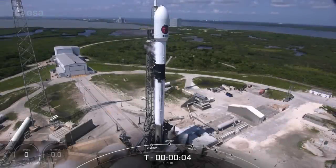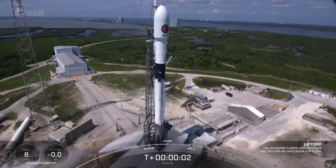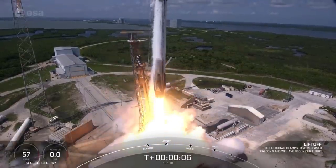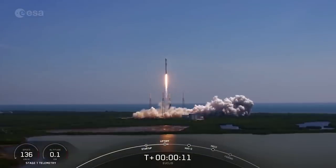5, 4, 3, 2, 1, ignition, liftoff. Special propulsion is on. Vehicle is pitching downrange.